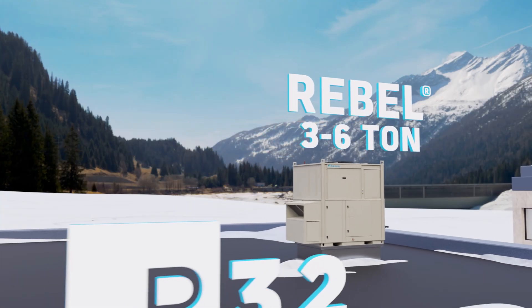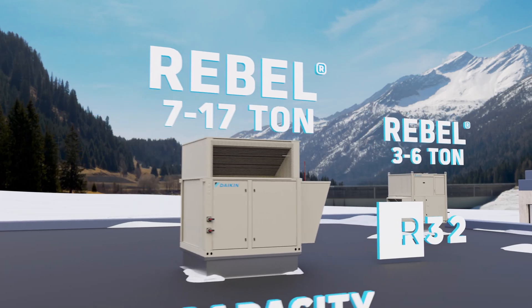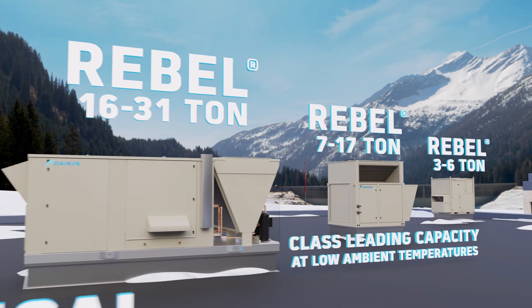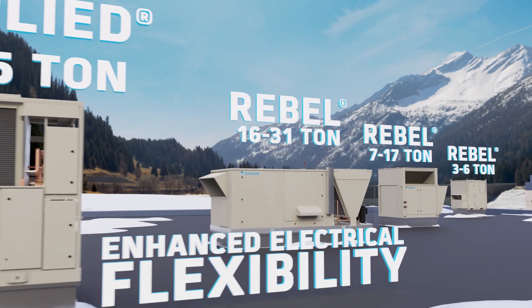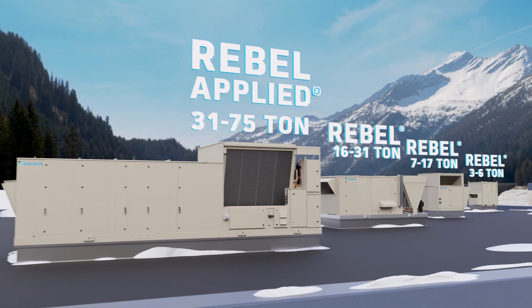Introducing Daikin's new line of Rebel and Rebel Applied Air Source Heat Pumps, designed with R32 refrigerant, featuring class-leading heating capacity at low ambient temperatures, enhanced electrical flexibility, and an expanded application range for dedicated outdoor air solutions.